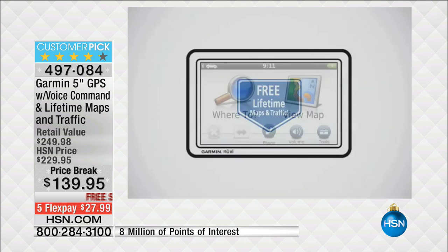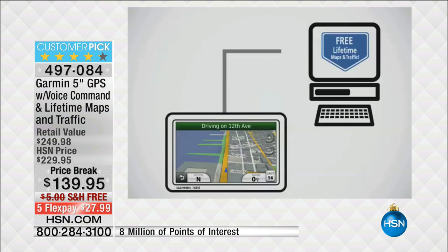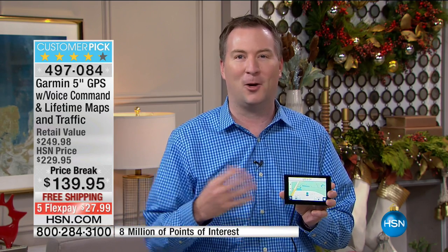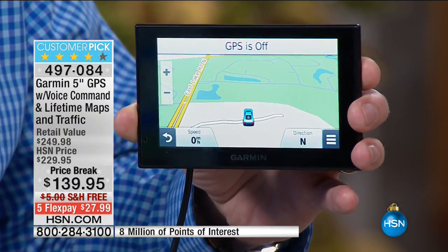My wife has a GPS in her car — it's $150 to upgrade and they only upgrade it once a year. Here with Garmin, you're getting free lifetime updates. It normally costs $79 to update with Garmin, but only here at HSN you're getting a lifetime of map updates. Every single road that changes — and one in five roads change every single year — your Garmin will know it. Not only do you have the most up-to-date Garmin, but you also have the easiest one to use because you can talk to it, which keeps you hands-free while driving.